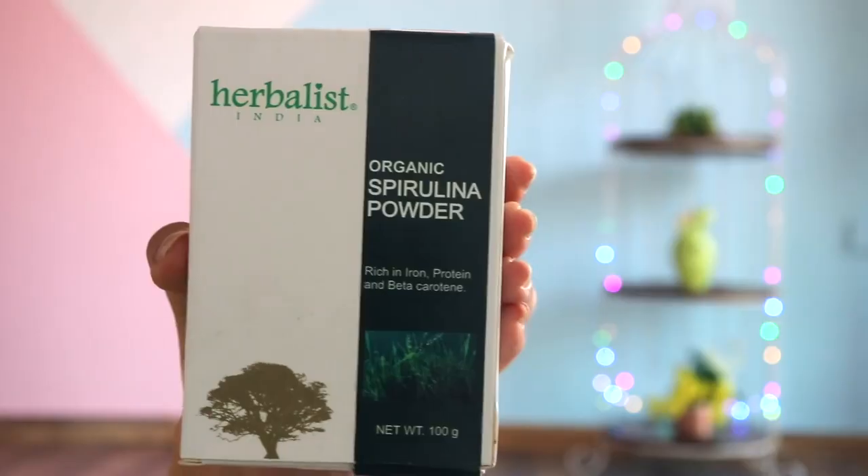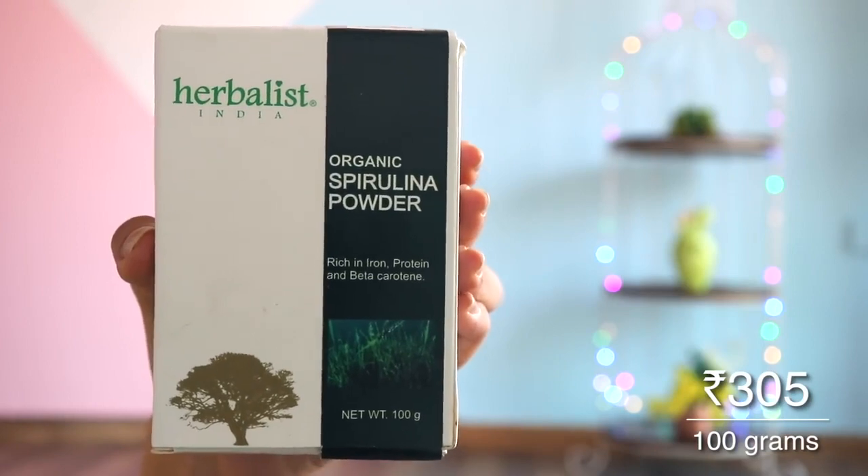The last item — to digest all this food — is this organic spirulina powder by Herbalist India. Spirulina reminded me of a juice I had tried before, which I think had spirulina in it, and I liked that juice, so I thought let's try it. All the benefits sounded very good to me. According to what I read online, it's really supposed to be good for digestion, and it's rich in iron, so I think it will help make the body more alkaline and reduce acidity. I'm looking forward to trying this and seeing if it makes any difference.